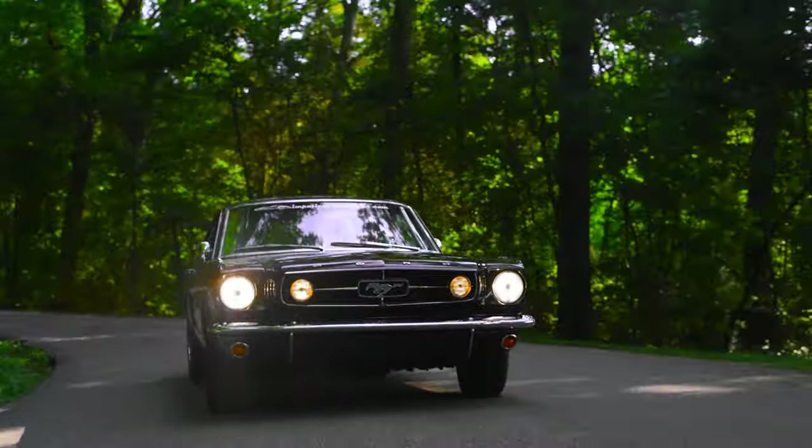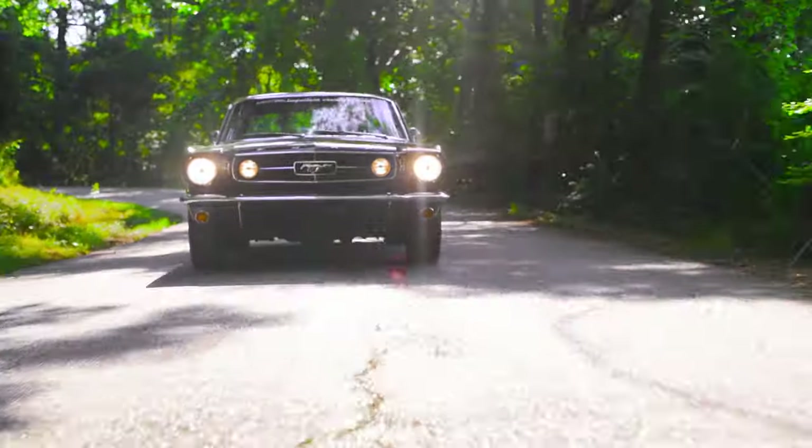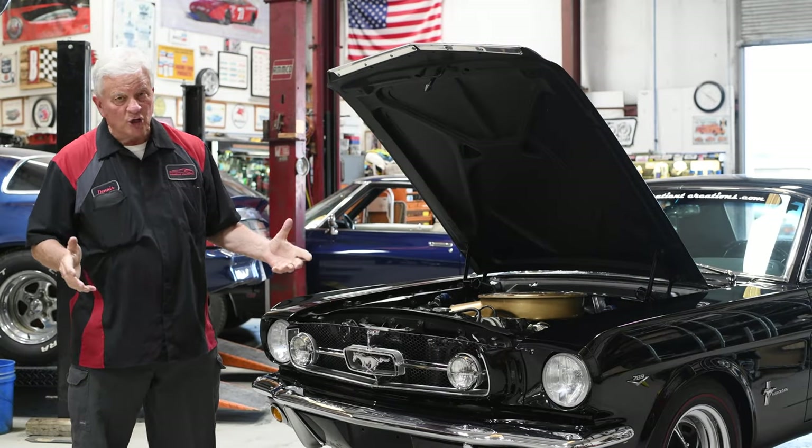It's a lot of fun to drive, especially with the five-speed. If you're a straight-shift kind of guy or gal, it really makes a difference. So to continue on with the '65 Mustang Coupe, we have the engine compartment.